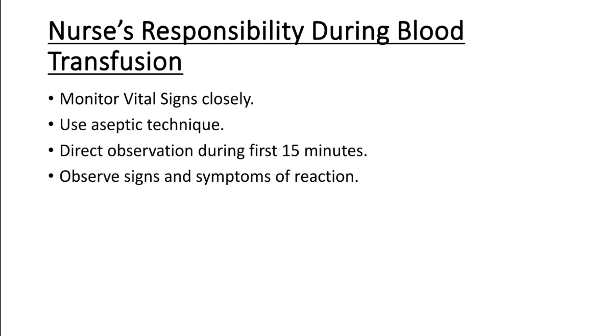Inspect the condition of the IV site. Check for reactions at the site such as inflammation or swelling. Observe for signs and symptoms of transfusion reactions. Closely and constantly monitor the patient throughout the entire blood transfusion.